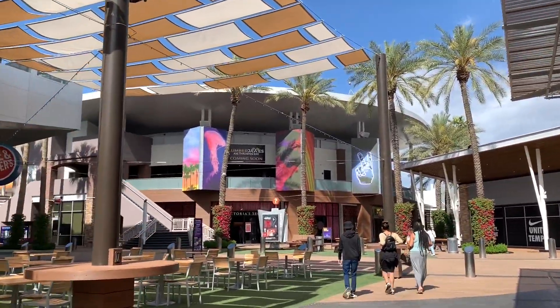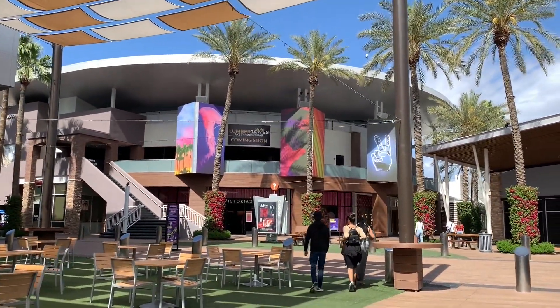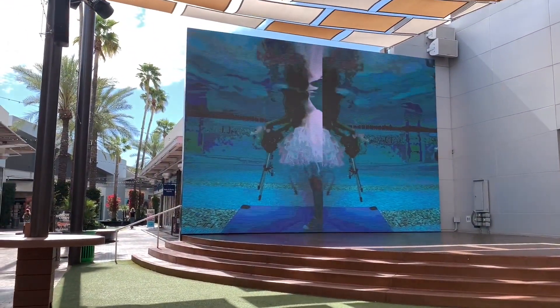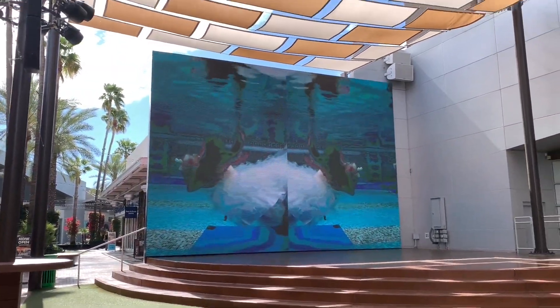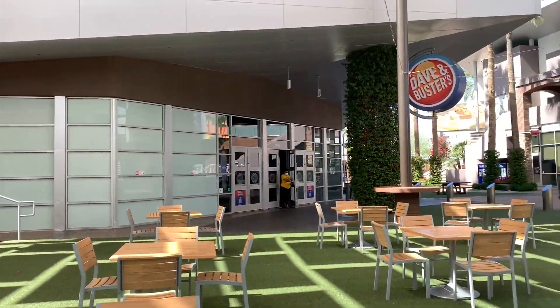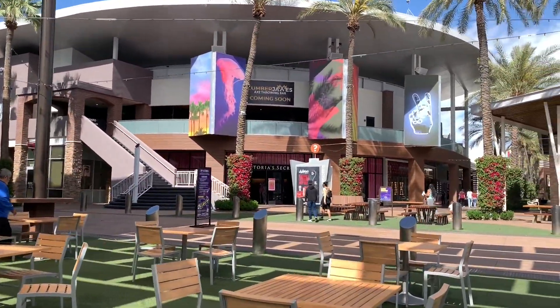As we pan to our left, here's more of an entertainment lifestyle area. Here you can listen to some live bands — we really like the huge display, something that you don't see. We love this canopy color; it reminds me of the Irvine Spectrum in Irvine, California. Here we have your Dave & Buster's.